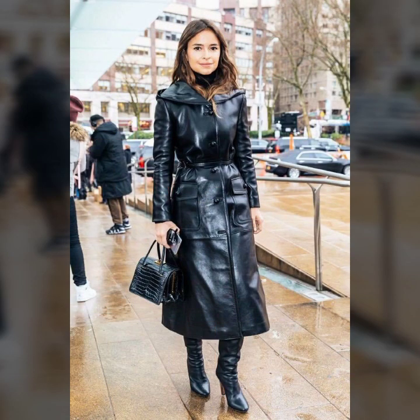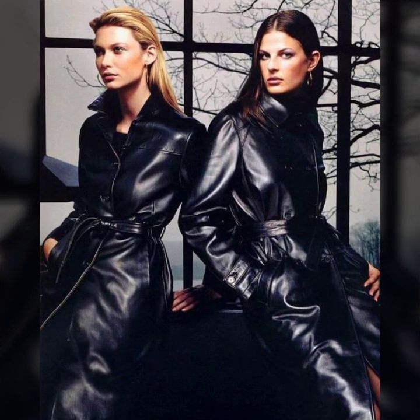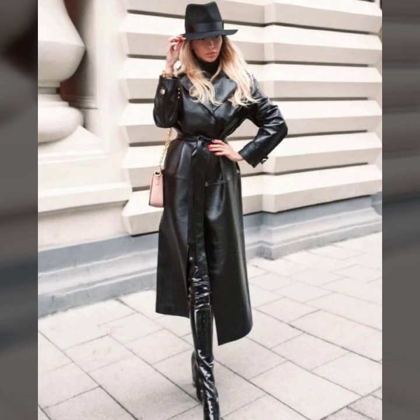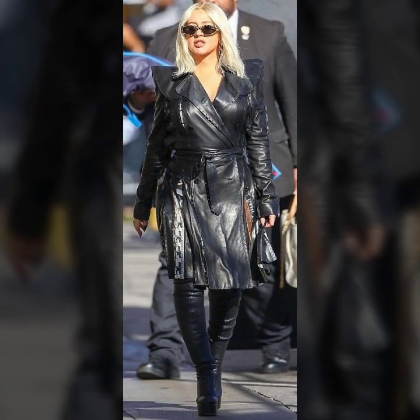Let's talk about different designs and ideas of leather long coats. First, stitching and designing: front open with different ideas like button designs, slim coat zip designs, some collection with belt, and some collection with laces.